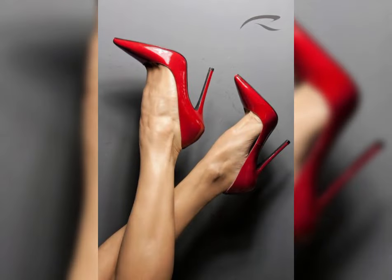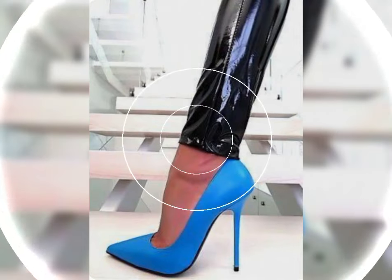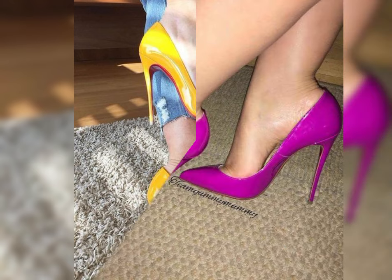Before telling you the best websites, please subscribe to my YouTube channel for more latest ideas about fashion. You can buy these online from Amazon.com, AliExpress.com, and eBay.com.